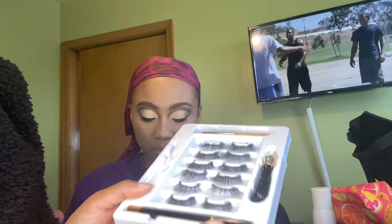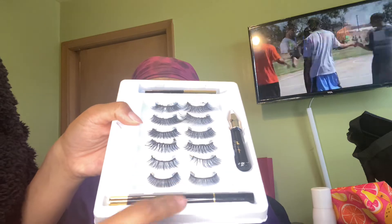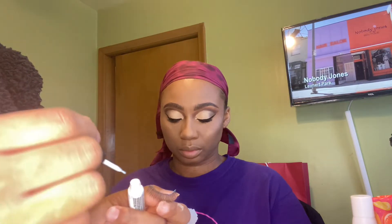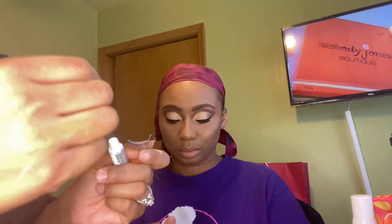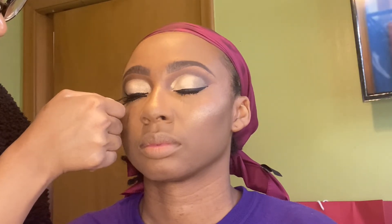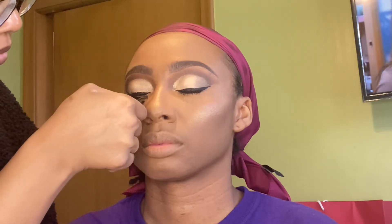For lashes today, I'm using the Lansley Magnetic Lashes and I'm using these short ones because this is what my sister wanted. She is so lame — she don't ever want to do nothing long and dramatic, she just wanted to be lame. But it was still cute. I applied the lashes with Ardell Duo Lash Glue, and y'all know I'm using the green one.